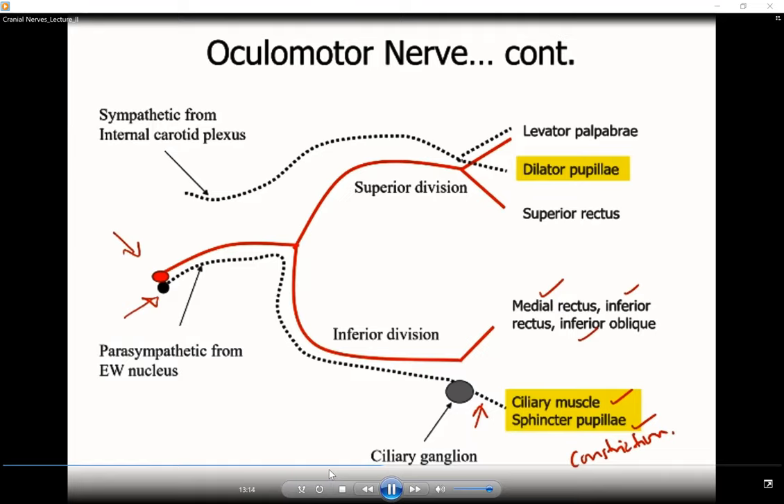The inferior division also supplies the medial rectus, inferior rectus, and inferior oblique muscles. The superior division does not contain parasympathetic fibers. There is no sympathetic outflow from the brain; sympathetic supply to the head and face region comes from the cervical sympathetic chain through the internal carotid plexus. These sympathetic fibers also enter the orbit. The somatic motor component through the superior division supplies the superior rectus and the levator palpebrae superioris muscle, which is attached to the upper eyelid and keeps the eye open. If paralyzed, there is ptosis — drooping of the upper eyelid.